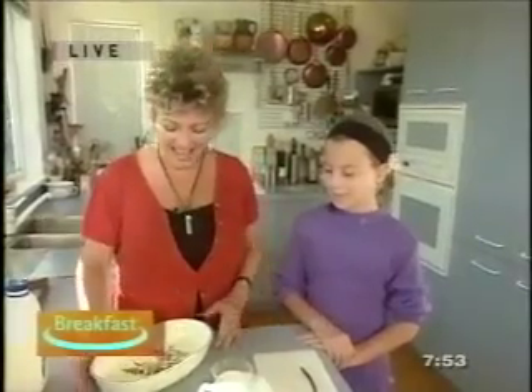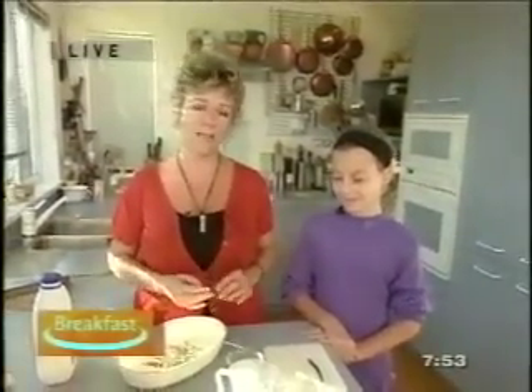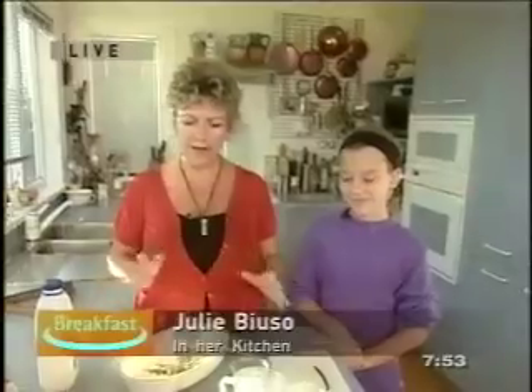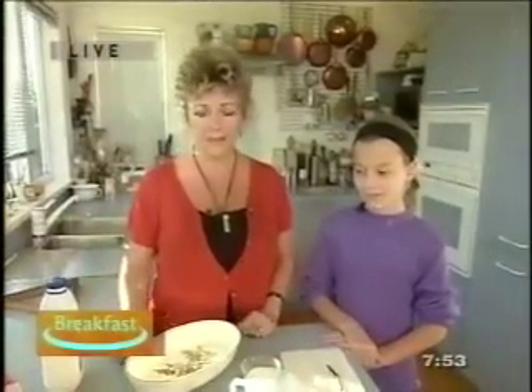So what have we got this morning? A really, really simple recipe, and it is delicious. It's a rice pudding, and why I think it's good for children to make is because it only has four ingredients. It's the kind of thing where they can do a little bit of weighing and measuring, they can assemble it, and then they're going to love the taste of it.